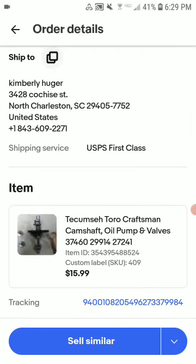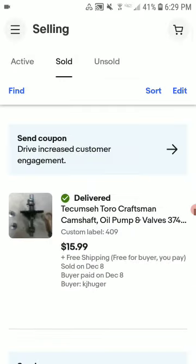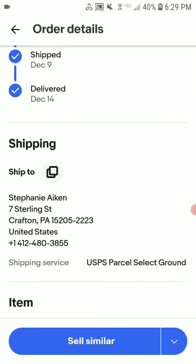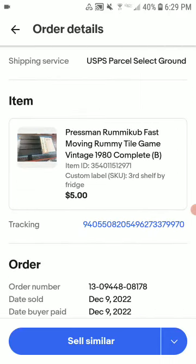This is a Craftsman kitchen oil pump and valves. Sold for $15.99 shipped. I had this listed for about two to three weeks — actually I think I had it for close to seven or eight months on eBay before it finally sold.